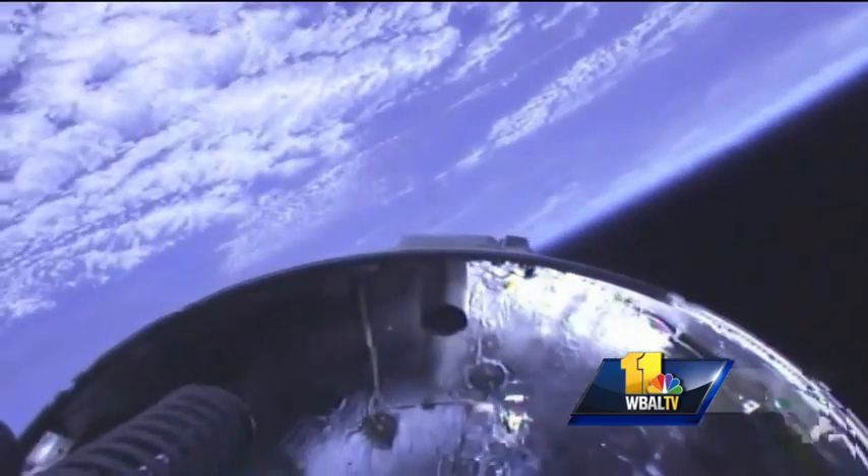But of course, you'd be lying if you said you weren't a little bit nervous before every launch.